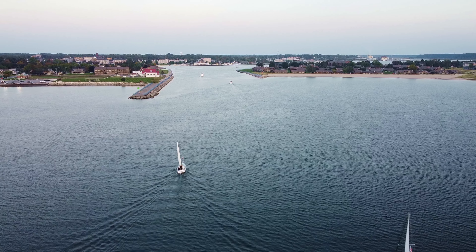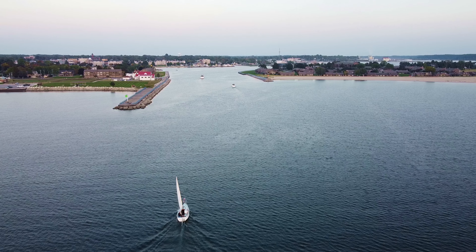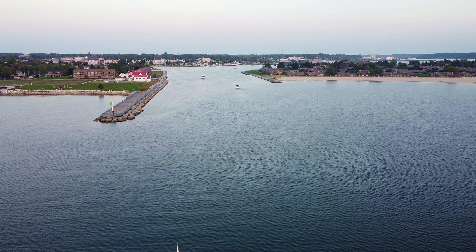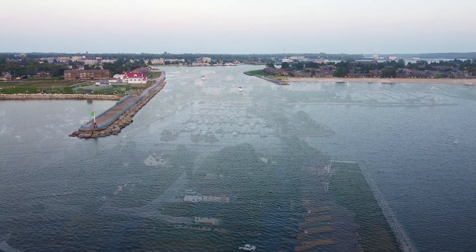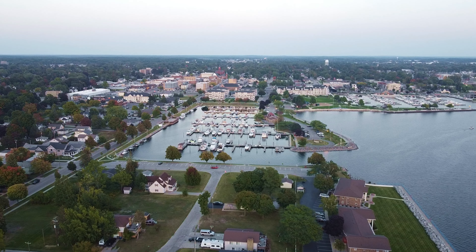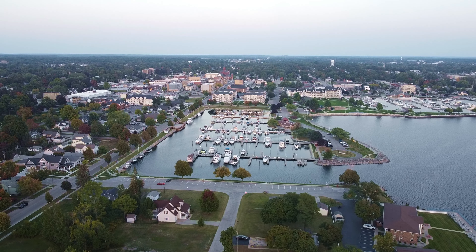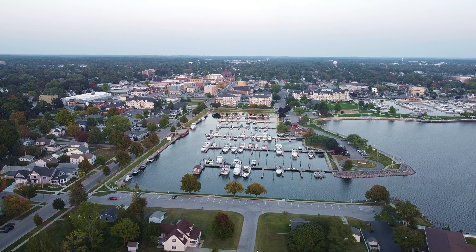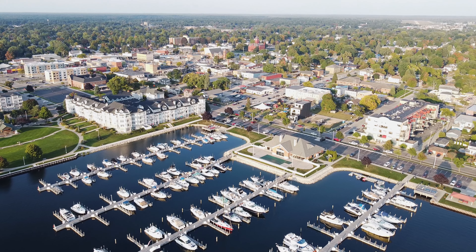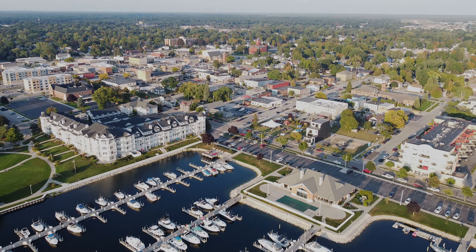Well, the battery is getting around 50%, so it's probably a good time to start heading back. Well, that was fun — it's always a good time flying around my beautiful little town here getting some footage. I hope you enjoyed yourself as much as I did. Okay guys, thanks for watching, bye now.